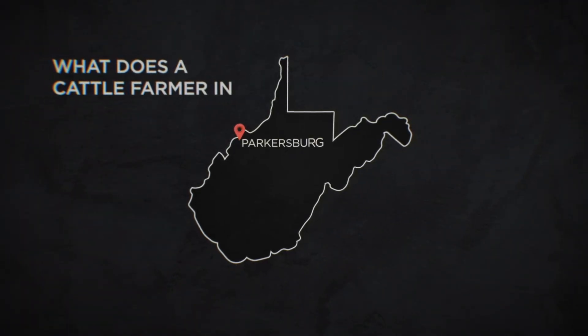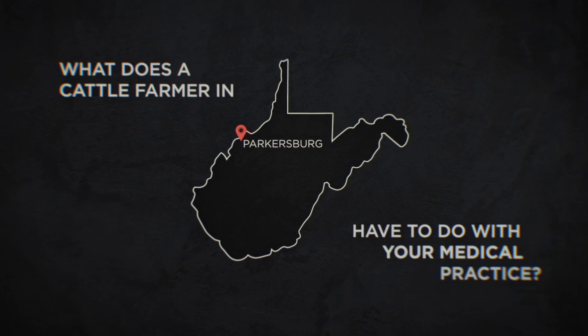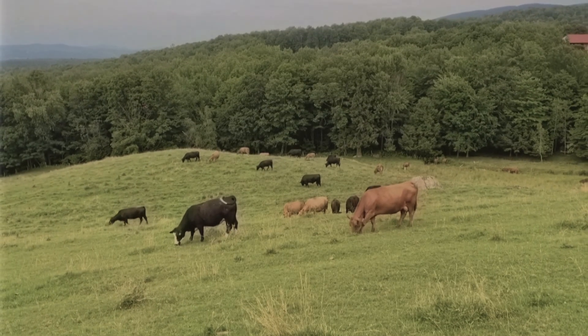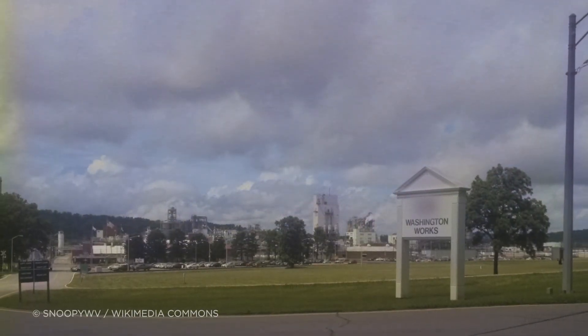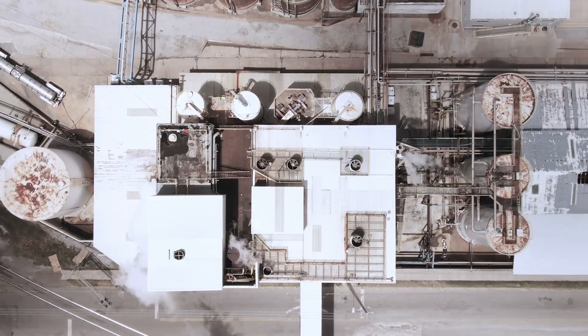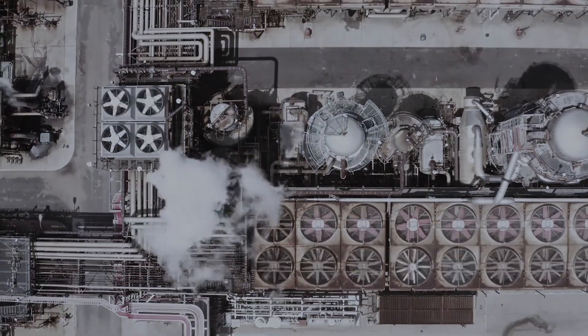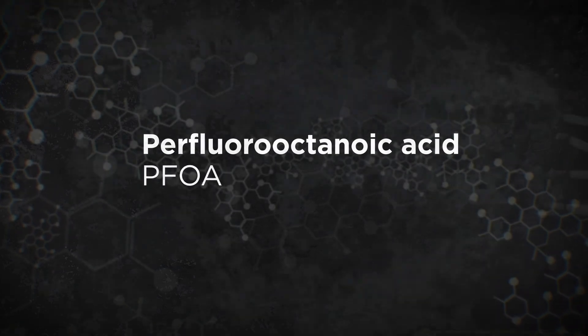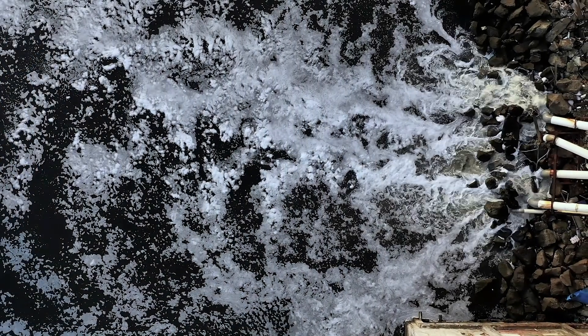What does a cattle farmer in Parkersburg, West Virginia have to do with your medical practice? In 1998, the farmer noticed his cows were dying and thought a nearby chemical plant had something to do with it. Fourteen years and a successful lawsuit later, data was finally revealed showing a chemical used by the plant, called perfluorooctanoic acid, or PFOA, had been repeatedly dumped in the area.